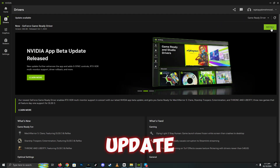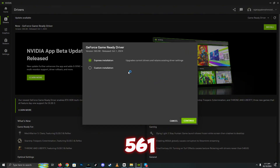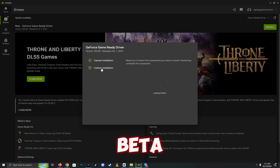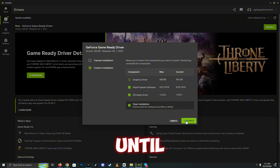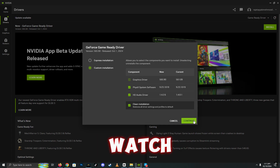Hey, what's up guys! Get ready for an awesome update from NVIDIA. Check out version 550.161, a new beta NVIDIA app. It's all about making your gaming experience better and easier. We'll show you what's new and how to get started. Make sure you watch the video until the end and follow each step carefully. Don't miss out — watch now.